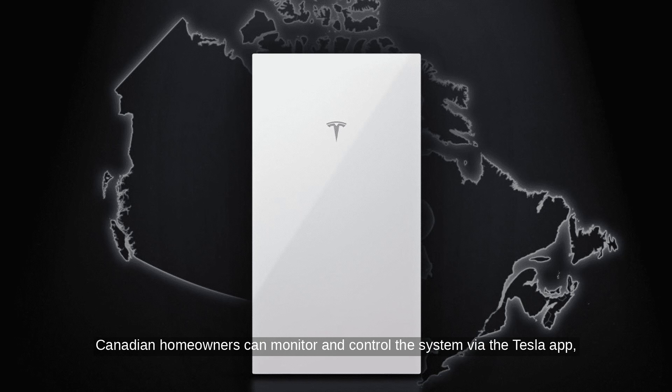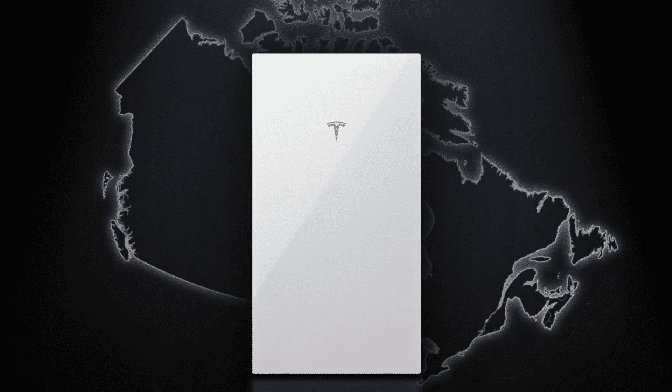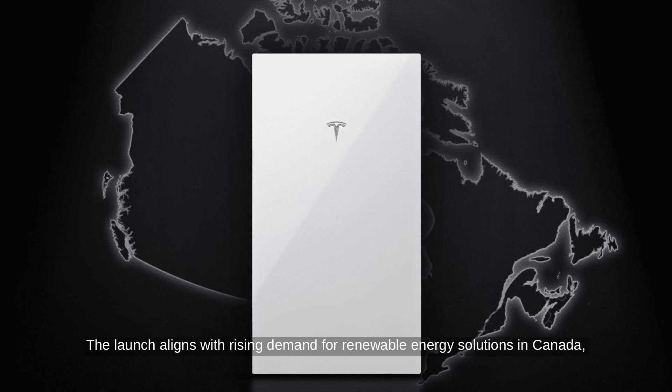Canadian homeowners can monitor and control the system via the Tesla app, making it easier to manage energy consumption and solar production. The launch aligns with rising demand for renewable energy solutions in Canada, supported by federal incentives for solar installations and energy storage systems.